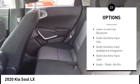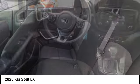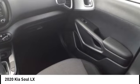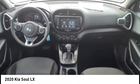Rear view camera. Audio radio. Touch screen display. Electronic messaging assistance with voice recognition. Electronic messaging assistance with read function. Audio speed sensitive volume control.